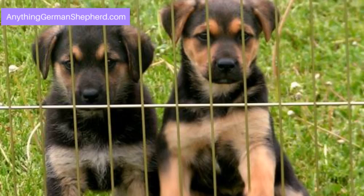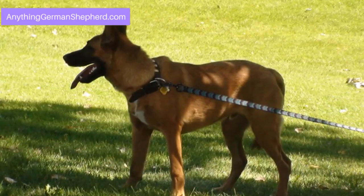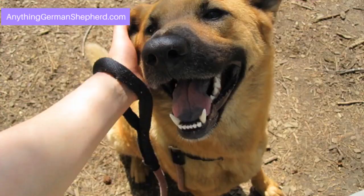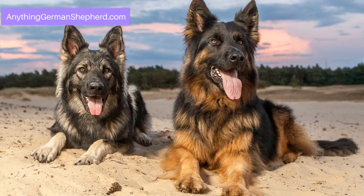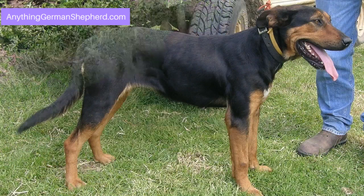The Rhodesian Ridgeback German Shepherd Mix personality. Dogs in Depth describes the personality of this mix as lively, intelligent, nosy, friendly, and brave. Both German Shepherds and Rhodesian Ridgebacks are known for their strong, active lifestyles, so expect the mix to be very active. The offspring can look like a German Shepherd but with a thinner coat and a less muscular body. Most of these mixes have a lean body, are tall, and are brown or black in color.